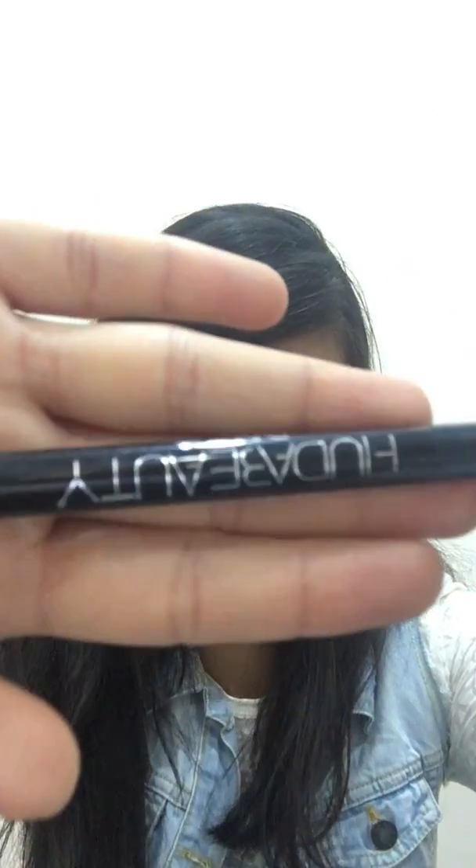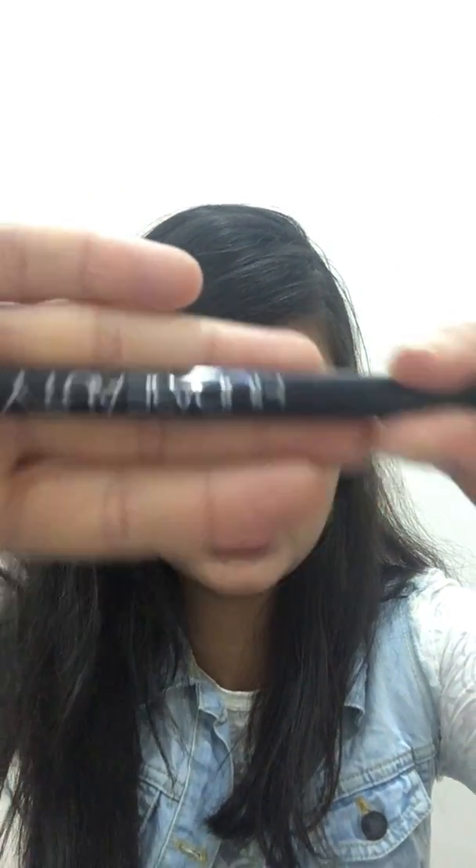So the first product is this Huda Beauty lip liner. These are first copies — not branded Huda — so yeah. I have already tried it before showing you guys and it is pretty much good.